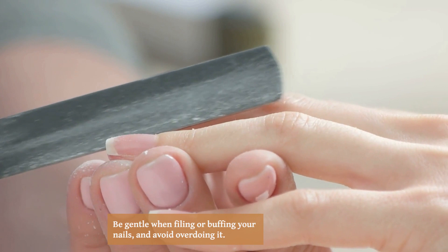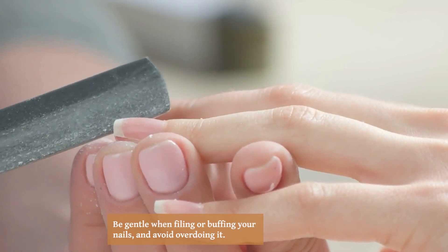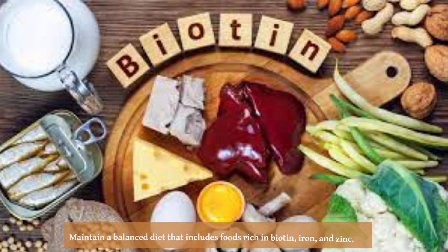Moisturize your hands and nails daily to keep them hydrated and prevent dryness. Be gentle when filing or buffing your nails and avoid overdoing it.